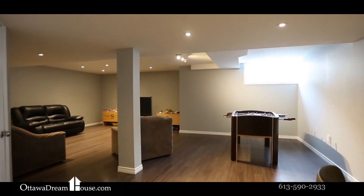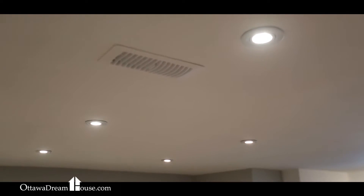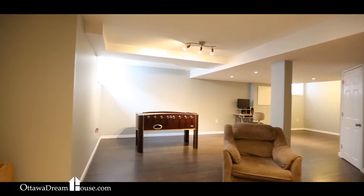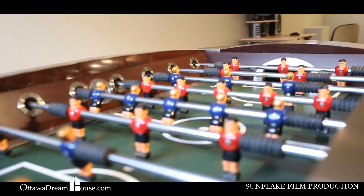This basement is sure to impress — first you, then your friends and family. It features tons of room and fantastic finishes with wood floors and a bunch of pot lights. Whatever you want to do, this space is set up for you to do it.